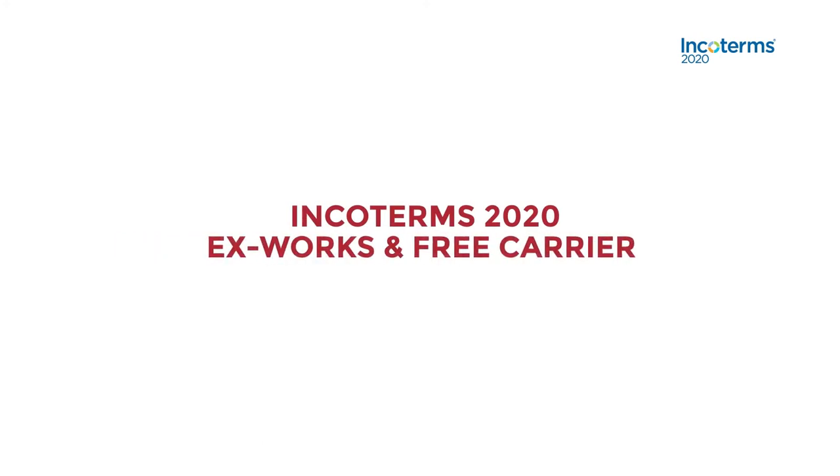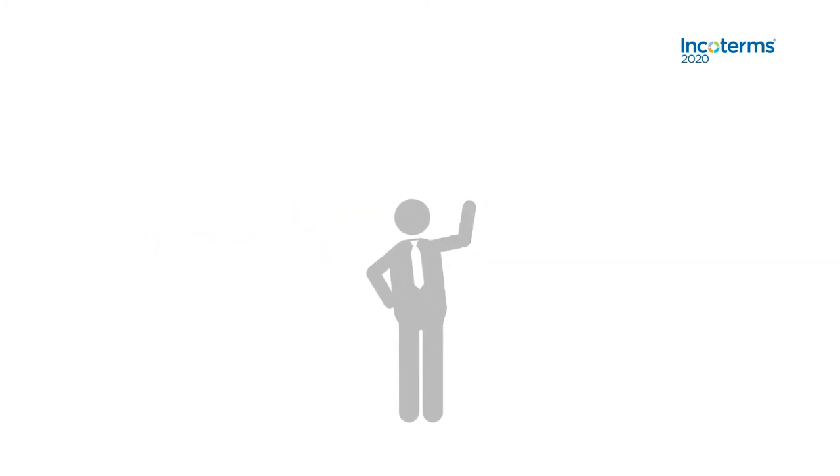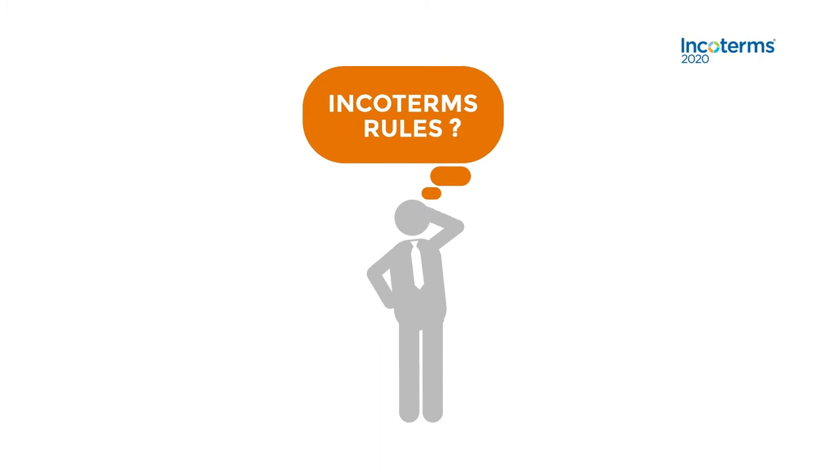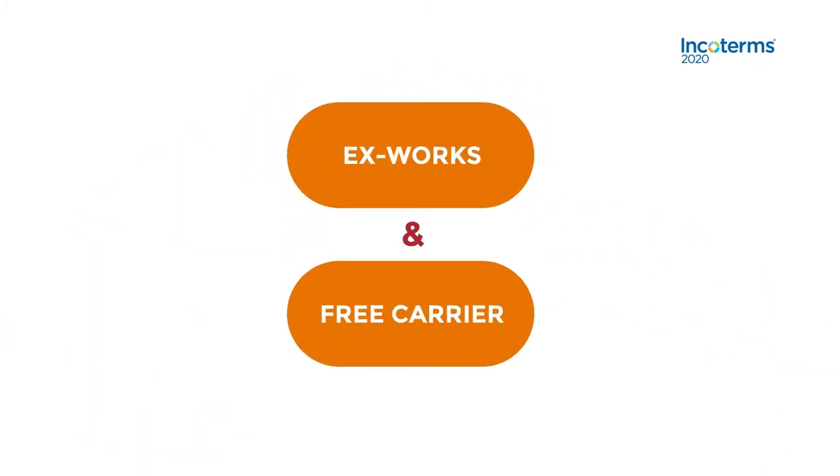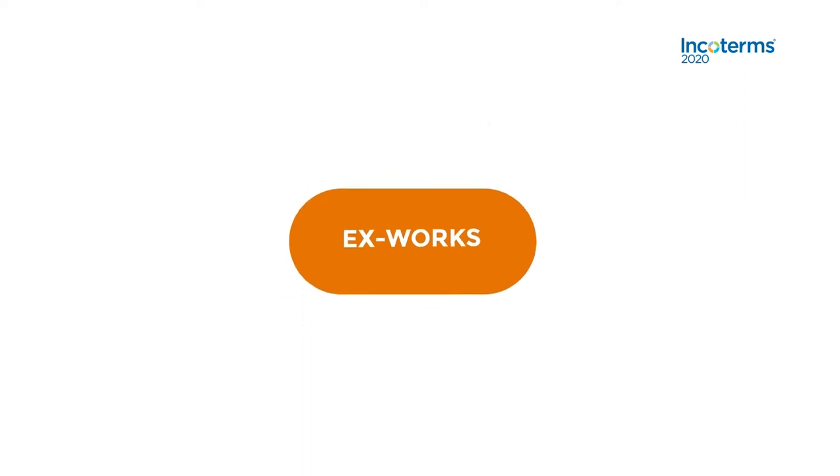Incoterms 2020: EXW and Free Carrier. How well do you know your Incoterms rules? In this video, you will learn about EXW and Free Carrier, which apply to any mode of transport.